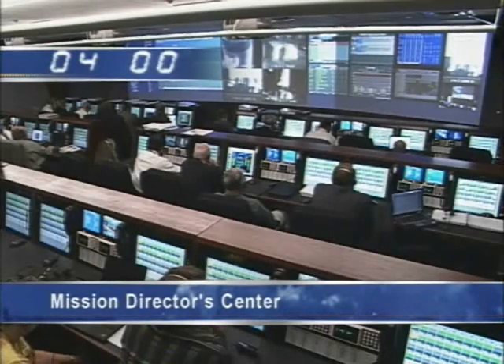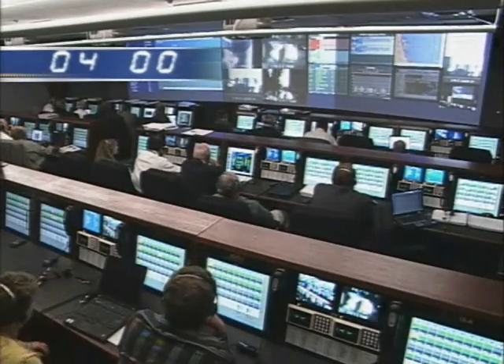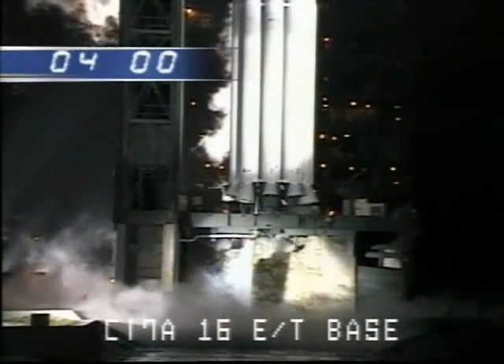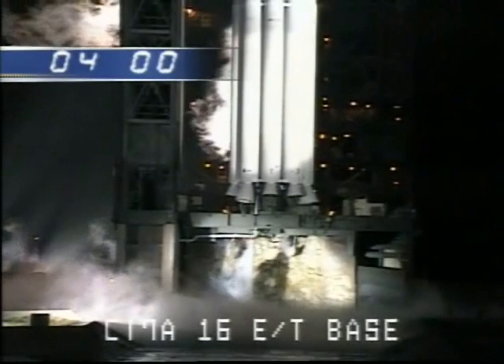RC, ready. SSC, ready. SSP, ready. FSC, ready. GE, ready. HYE, ready. BE, ready. BP, ready. BSE, ready. SCM, ready. MCE, ready. Launch Director, LV's ready.